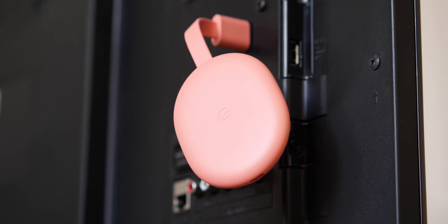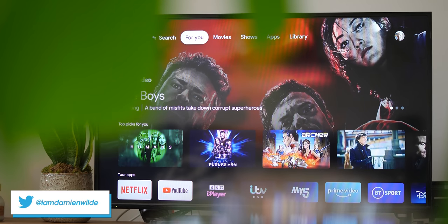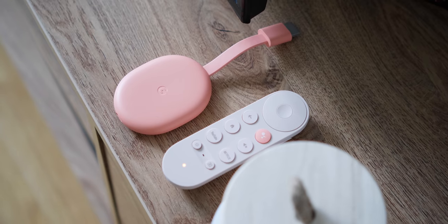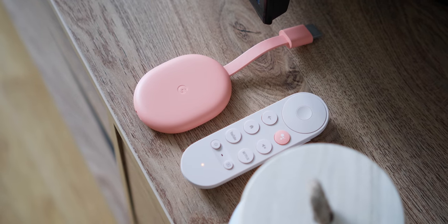The Chromecast with Google TV has quickly become one of the best streamers on the market by virtue of the new and improved interface, but it also has some darn good features and reasons to have one at the heart of your home entertainment system, so we're going to give you five reasons why we think you should pick up the Chromecast with Google TV.